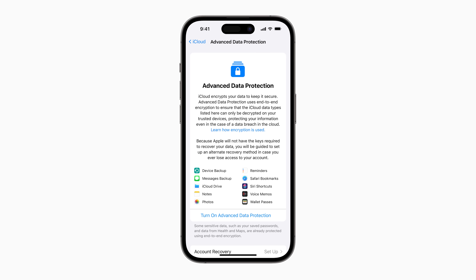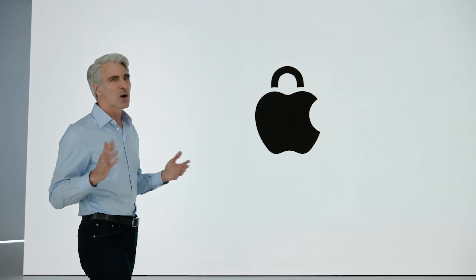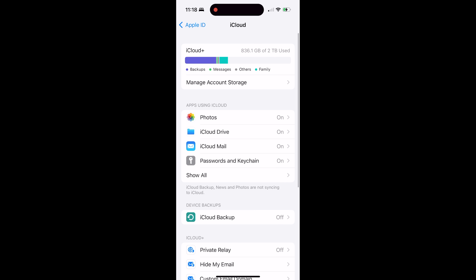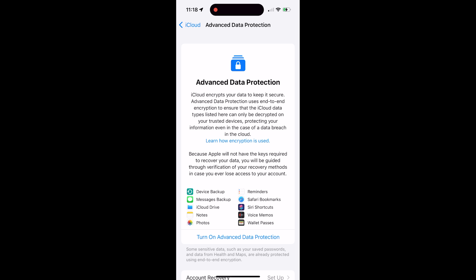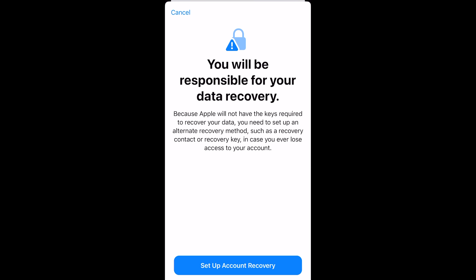Apple is also bringing Advanced Data Protection, which expands end-to-end encryption to more iCloud services and data categories. You need to opt in by going to Settings, then your profile, then iCloud, then scroll down to Advanced Data Protection, and set up a recovery key or recovery contact. It will encrypt iCloud backups, messages backups, notes, photos, reminders, voicemails, and more. Mail, contacts, and calendar are not included as they still use legacy technologies. Note that Apple cannot restore your data if you lose your password.